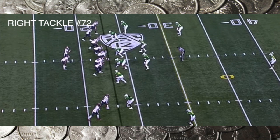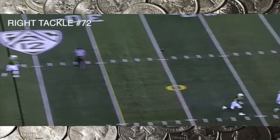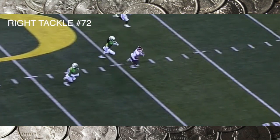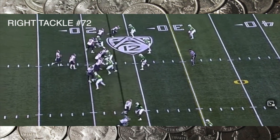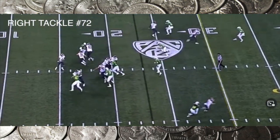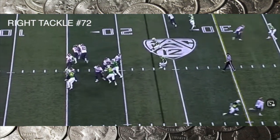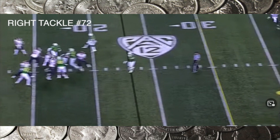Abraham Lucas, right tackle, Washington State — 6'6", 322 pounds. Here he is at the bottom of the screen, number 72. Nice feet, but he gives up a little too much ground. He's really susceptible to the bull rush. You want to see short, choppy steps here. The base is a little too wide — way outside of his shoulders — and it's very hard to push back that pass rusher when your base is that wide.